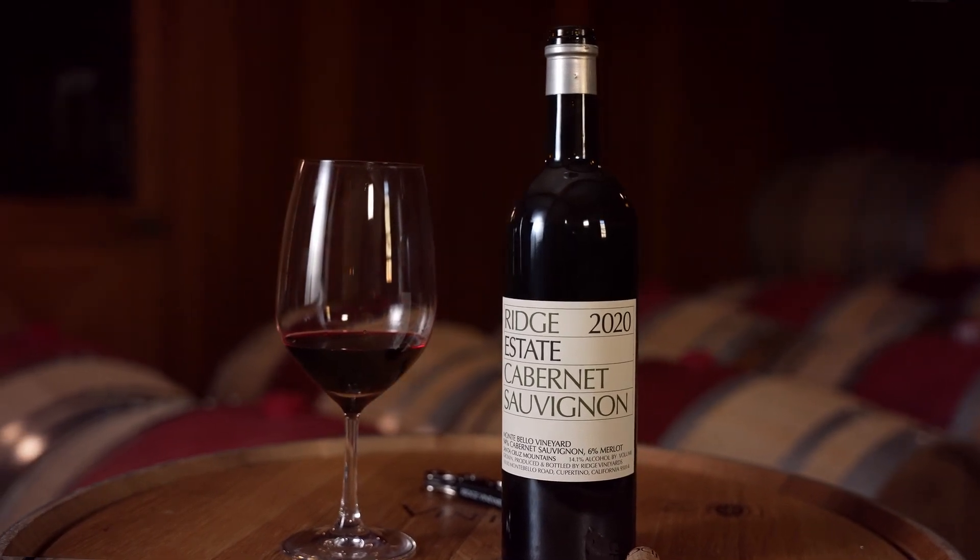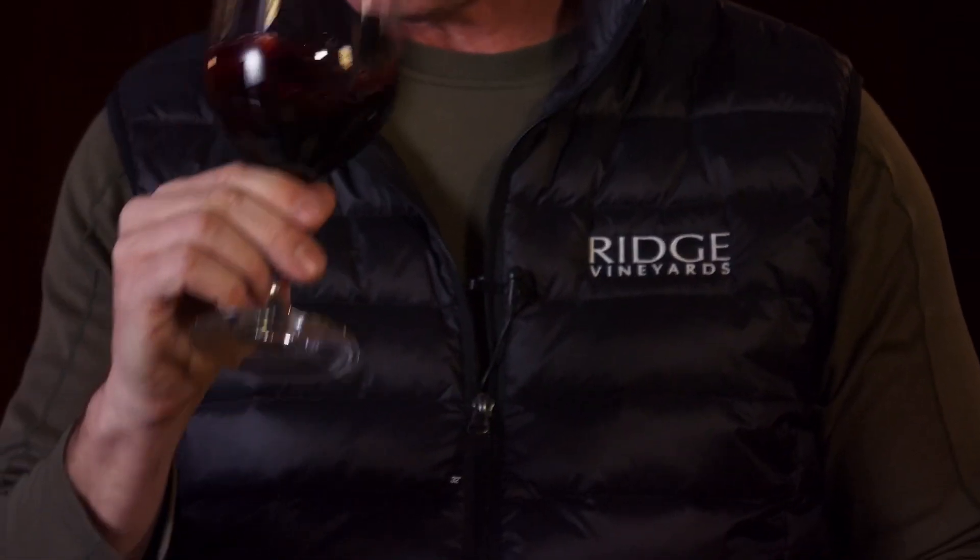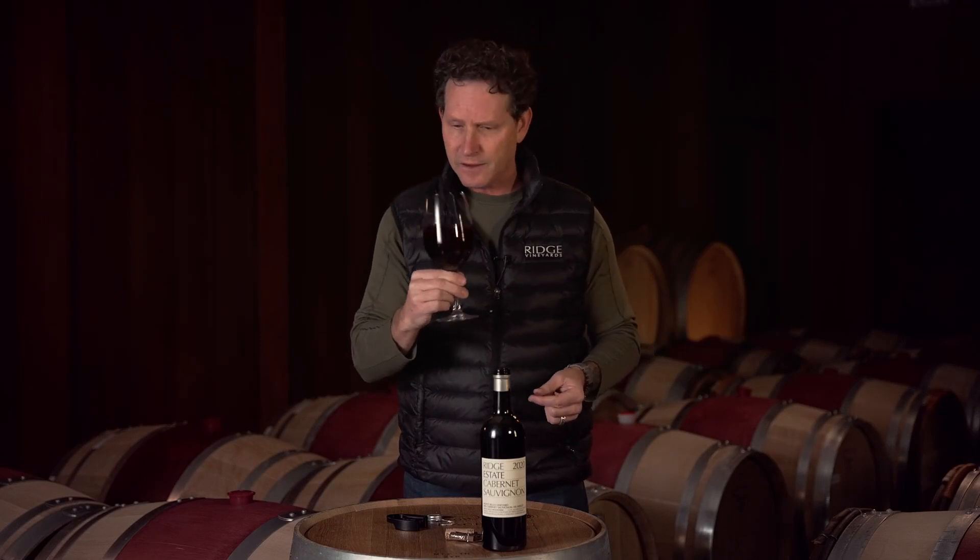And what that gives us are these beautiful aromas of dark plum. I'm getting some cedar notes, some baking spices, some really beautiful black fruits. And I think that those will carry through to the palate — I'll confirm.